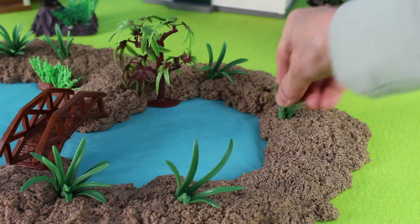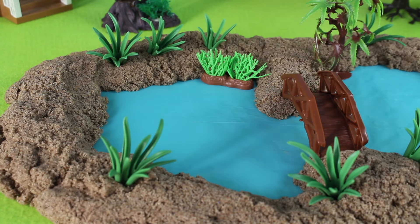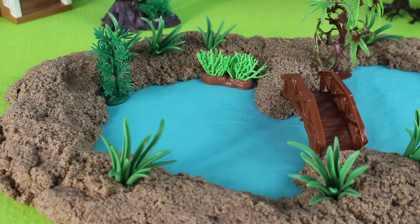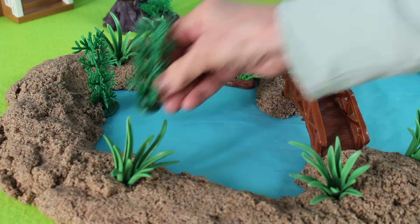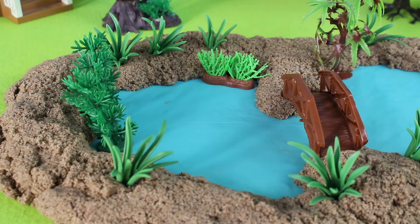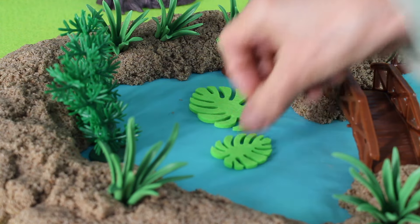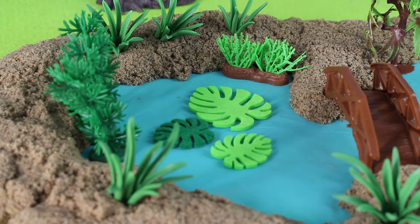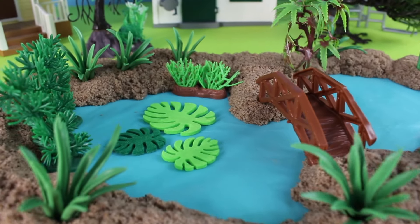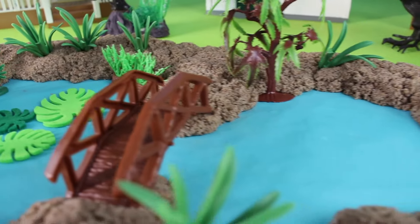The more plants the better — these plants offer shade so the water stays cool for any fish that are swimming. There are green lily pads in the water. It makes you want to go swimming in this beautiful pond with all the plants and the bridge.